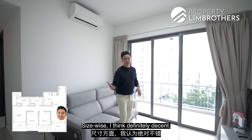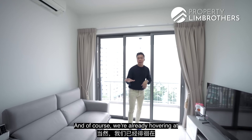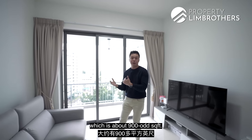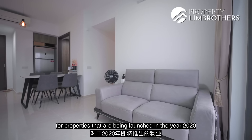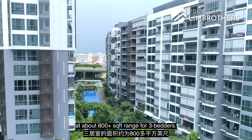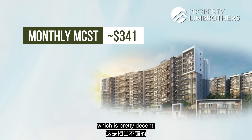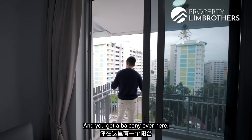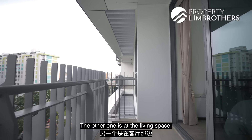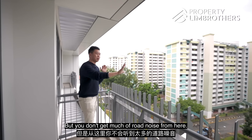Size-wise, this is definitely decent. This is the very popular portrait layout that most new launches have nowadays. We're already at about the right size for newer three-bedroom apartments — about 900-odd square feet. In recent years, especially for properties launched in 2020 and 2021, three-bedders are starting to appear at about 800-plus square feet. Monthly MCST is about $341 per month, which is pretty decent. The 915 square feet gives you two balconies — one at the master room area and one at the living space, facing the southwest direction with minimal road noise.